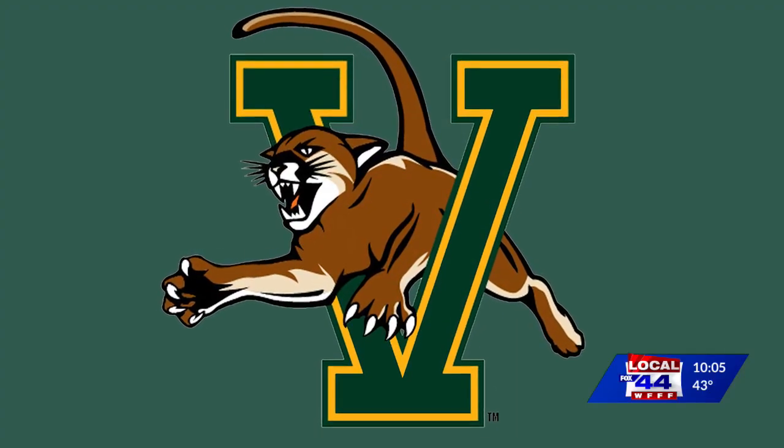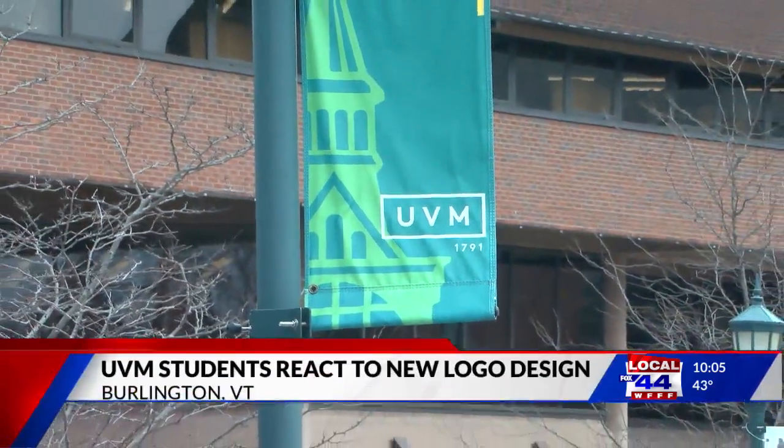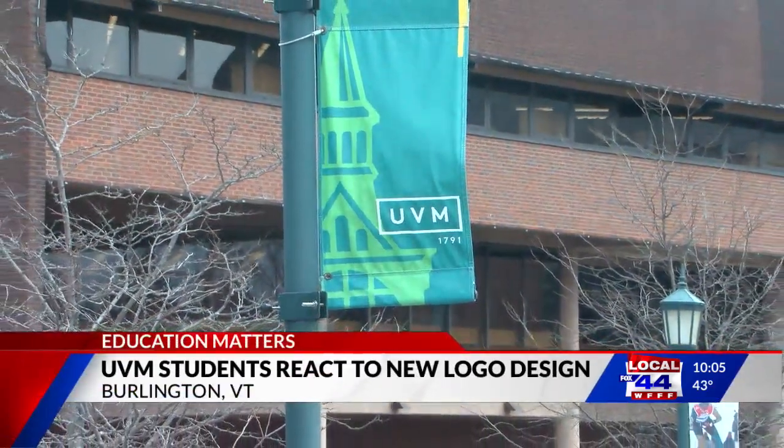The letter V that we ultimately chose is the same V that has been used by athletics for generations. What we're doing is elevating that V from the athletic logo to be the mark for the whole institution. One of the biggest positives is that it works really well digitally, particularly in small spaces. The university will be phasing the rollout of the logo in order to minimize the cost.